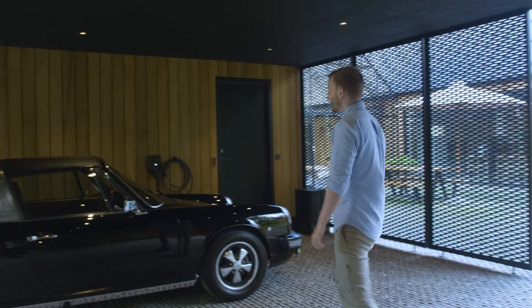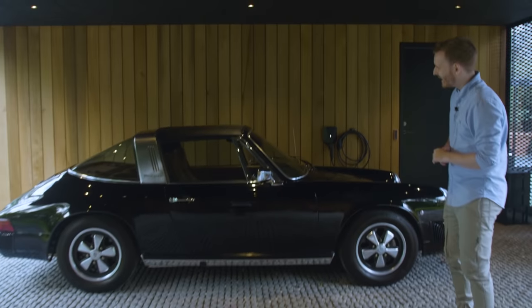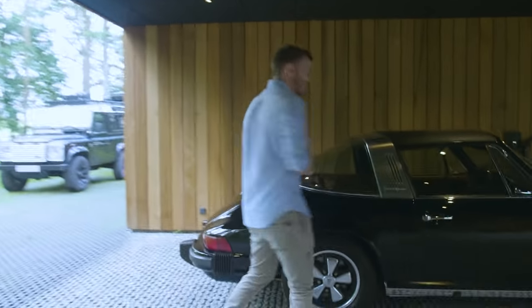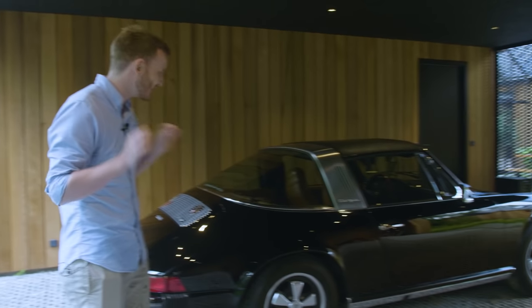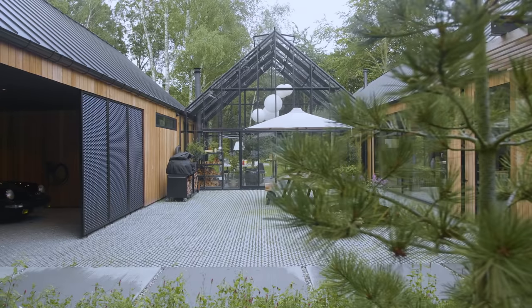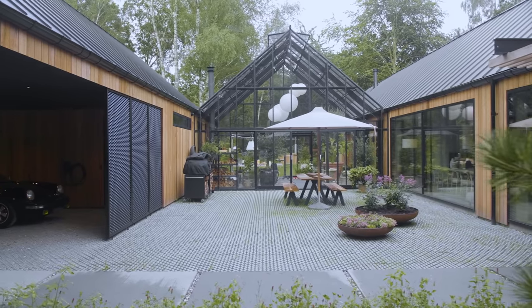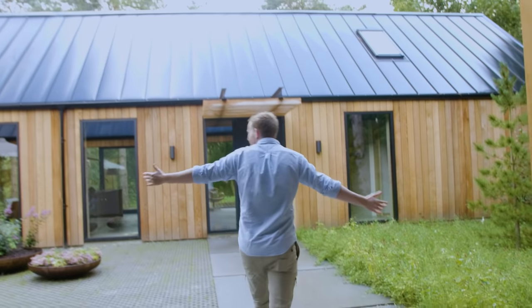Wow, look at this! This is beautiful! An old-school Porsche Targa. From the first minute you walk in the entrance, you know this will be something special. A bit classical but definitely modern, as you can see here by the entrance. But let's head inside and check the rest out.